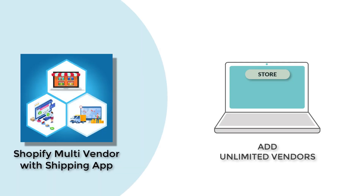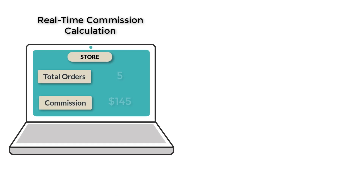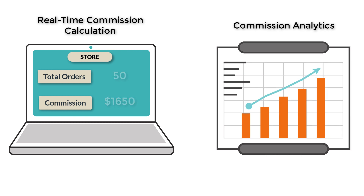Shopify multi-vendor shipping app lets you add unlimited vendors to your Shopify store and set up dedicated commission rates for each one of them. The app also provides real-time commission calculation and analytics directly on your Shopify store for easy access.